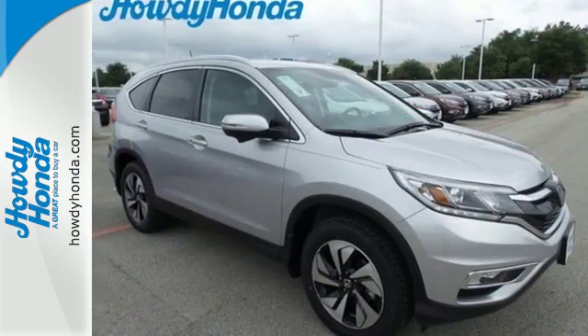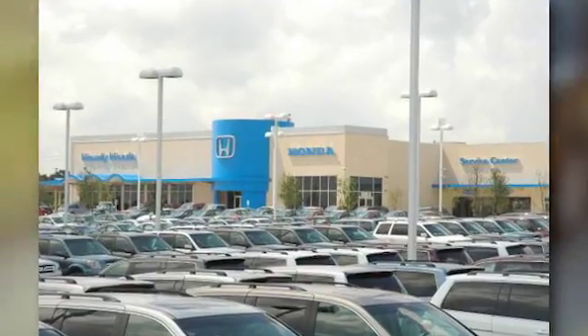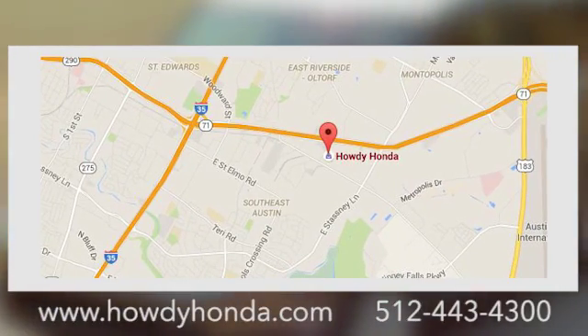Come take a look today. At Howdy Honda, we are a friendly dealership with real pride in our Texas roots, conveniently located at 5519 East Ben White Boulevard in Austin, Texas.